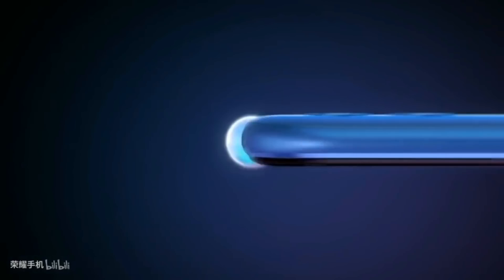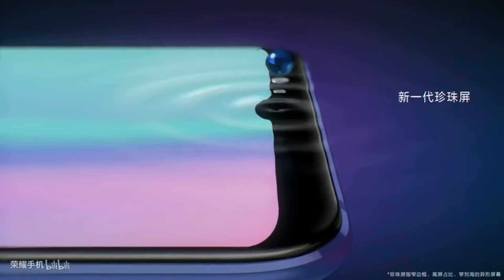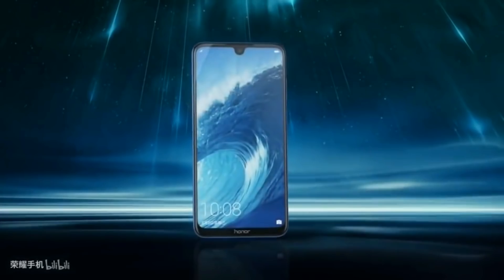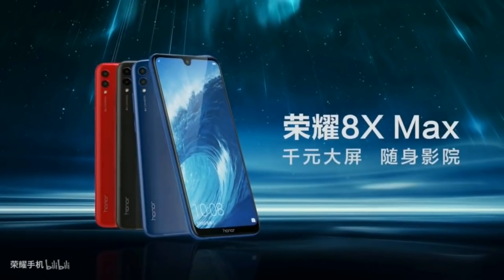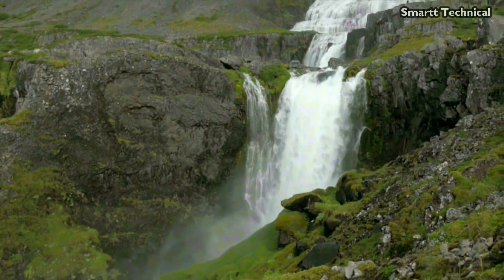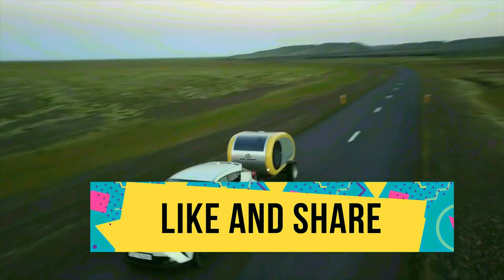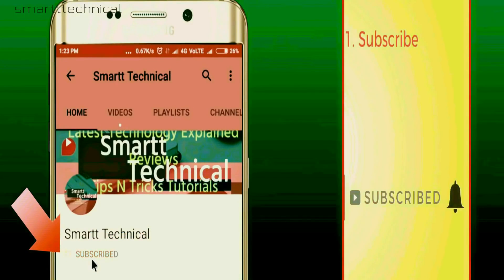So guys, that was today's video related to the Honor 8X Max. I hope you liked today's video. Please tell us in the comment section if you would like to know more about this device, and if you liked this video, please give me a thumbs up.